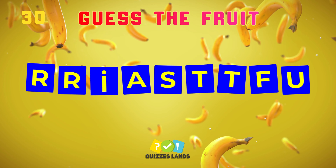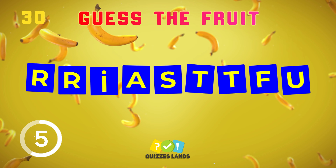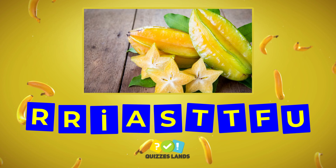Next, the hard question. Let's make a guess. Starfruit.